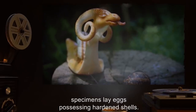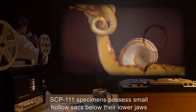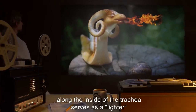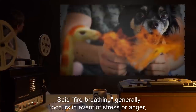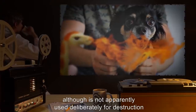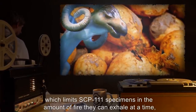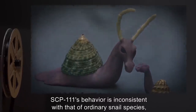Specimens lay eggs possessing hardened shells. Most abnormally, SCP-111 specimens possess small hollow sacs below their lower jaws containing methane from digestive byproducts. A series of [data expunged] along the inside of the trachea serves as a lighter, igniting stored methane as the specimen exhales, blowing a small jet of flame from its mouth. Said fire breathing generally occurs in event of stress or anger, and is not apparently used deliberately for destruction but rather as a warning, presumably due to the limited size of methane sacks.